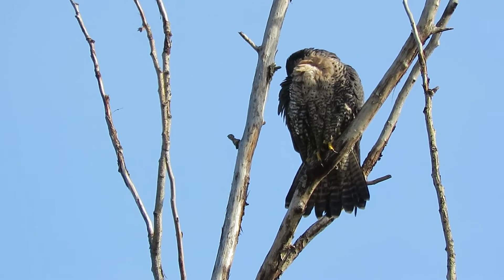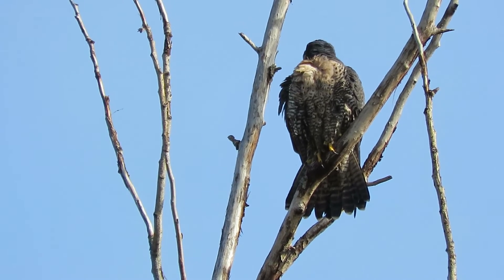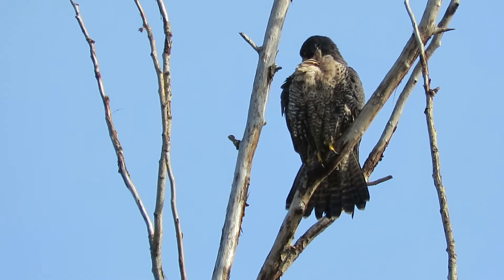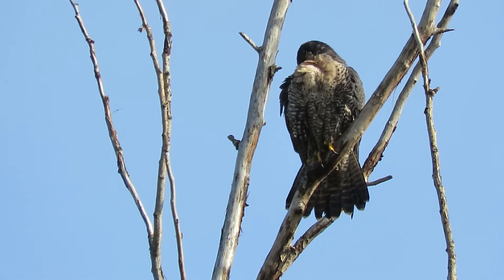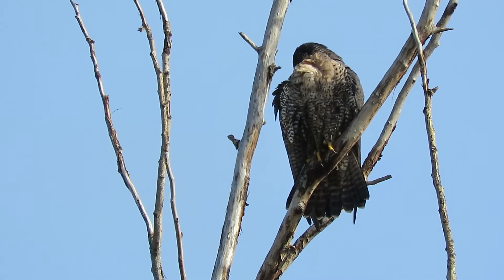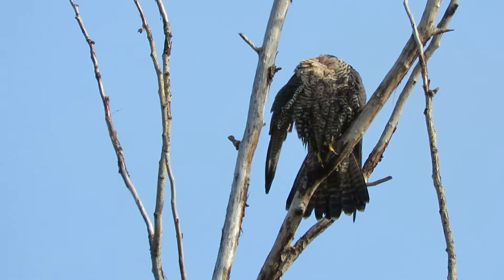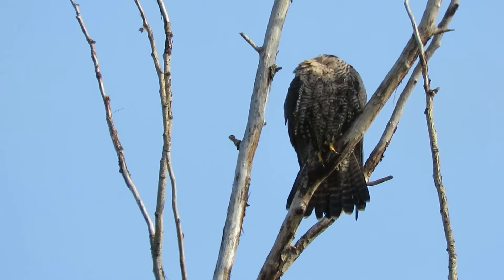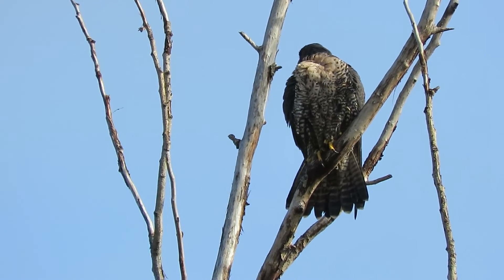Getting her feathers all back in shape after her bath. They like to bathe every day. We'll make our round — we'll also have a dark morph red tail hanging around on 212th Street, about two blocks away, so we've been keeping an eye out for that one. Alright, we'll call that good then. Let our peregrine falcon do its thing.